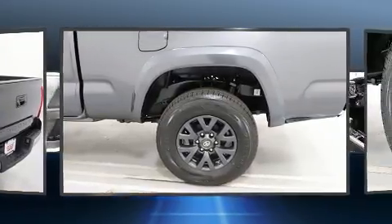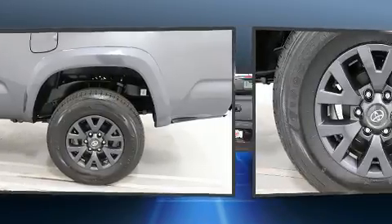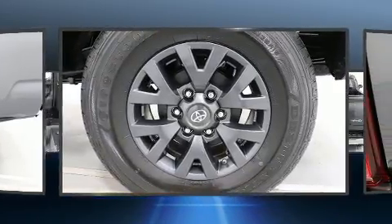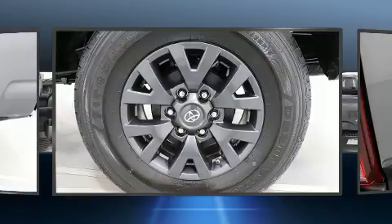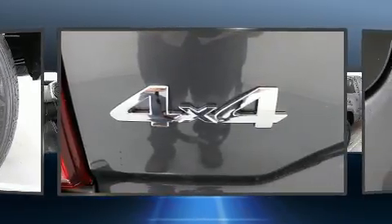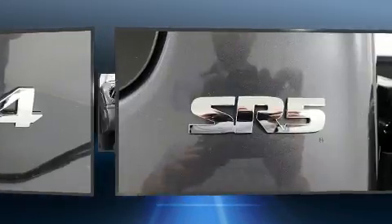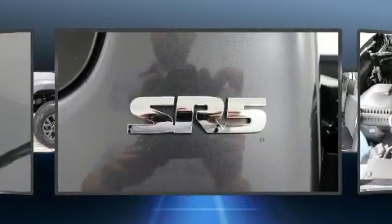Toyota infused the interior with top shelf amenities such as a rear step bumper, skid plates, lane departure warning, and much more. Audio features include an AM/FM radio, steering wheel mounted audio controls, and six speakers providing excellent sound throughout the cabin.